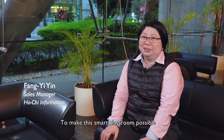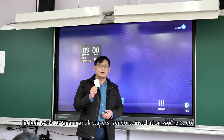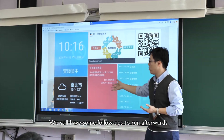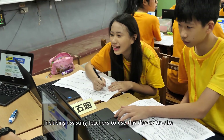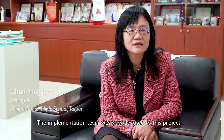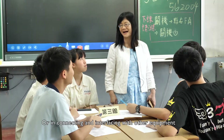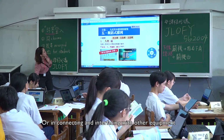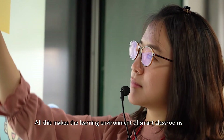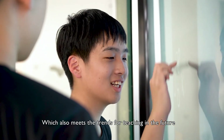To make this smart classroom possible, we gathered help from various partners, including the original manufacturers, vendors, installation workers, and more. We still have some follow-ups to run afterwards, including assisting teachers to use this display on-site, making dynamic teaching methods possible. The implementation team was very devoted to this project — no matter in integrating hardware and software, or in connecting and interfacing with other equipment, they endeavored to satisfy the needs of students and teachers. All this makes the learning environment of smart classrooms more dynamic and friendly, which also meets the trends for teaching in the future.